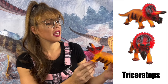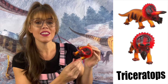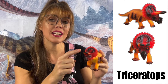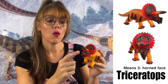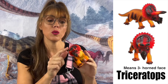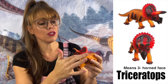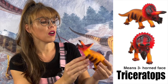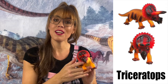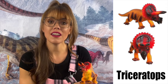The Triceratops! It was around in the late Cretaceous period of the dinosaurs. It was known for its three horns — one just above the nose and the other two above the eyes. Its shield and horns were thought to be a defense against other predators and even to attract their mate.